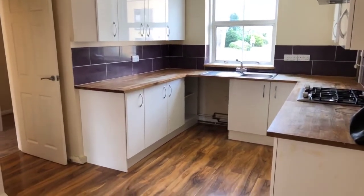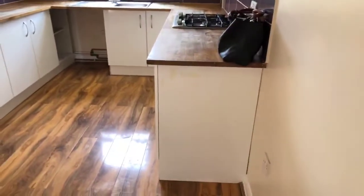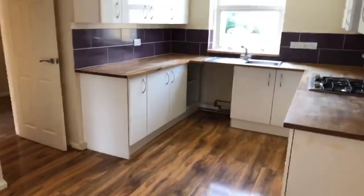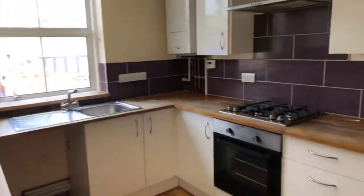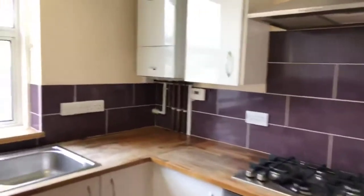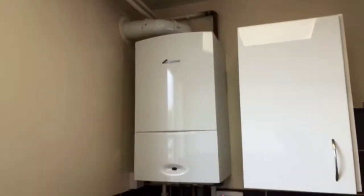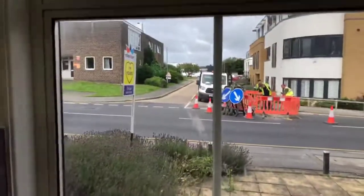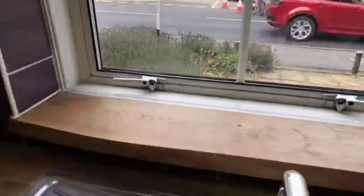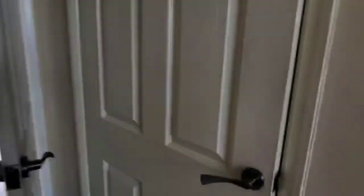You have the cooker and a gas hob included, and there's space to put your own washing machine and perhaps a tall fridge freezer, which you need to supply yourself. There's a really good range of base and wall units, and also a pretty new-looking Worcester boiler over there in the corner, gas central heating, and double-glazed windows to the front. There's also a really nice big cupboard with a power socket in it — lots of space.